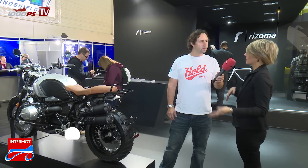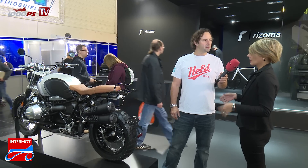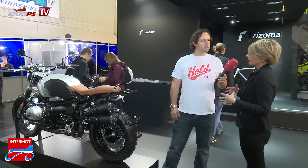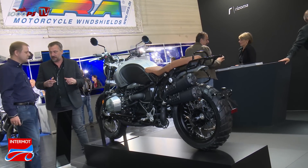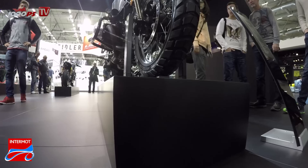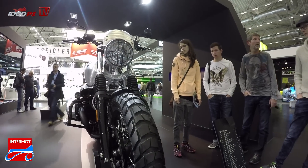This is BMW Scrambler. We started with the idea to realize a project with our Italian rider that makes a travel with this bike. We start from Italy to Russia. We used this experience to create new products with high quality but also high functionality, always respecting the soul of this bike — enjoy the ride feeling and also the experience of our products with Rizzoma Soul.